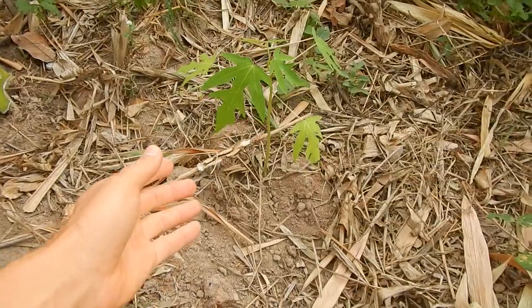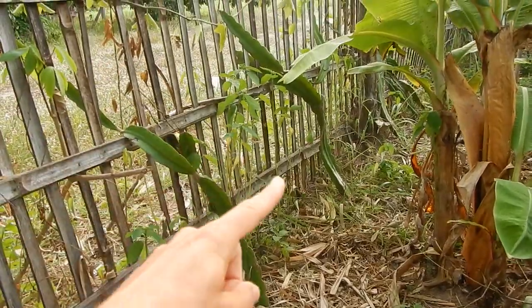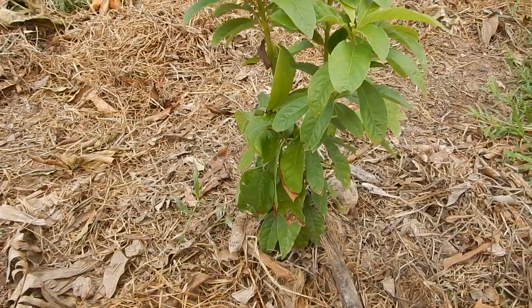Trying to plant more papayas near the fence. These cactus dragon fruits and the four very narrowly planted pineapples - in some areas the pineapples aren't producing yet. If you plant them too narrowly, it's also not so probable that they will produce, but let's see what happens.